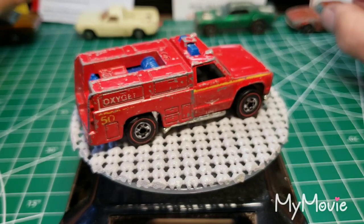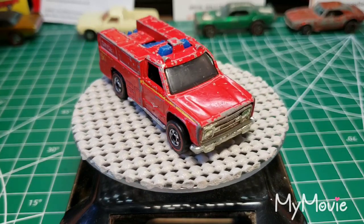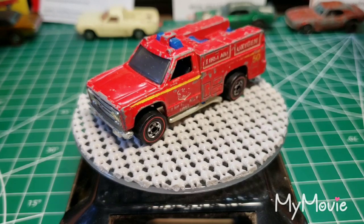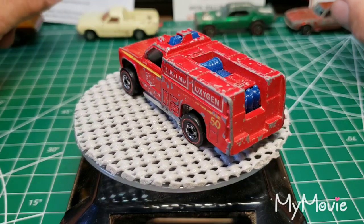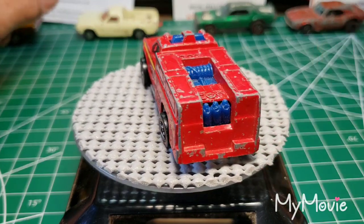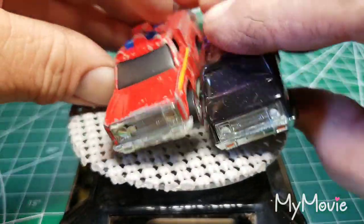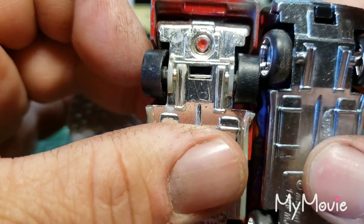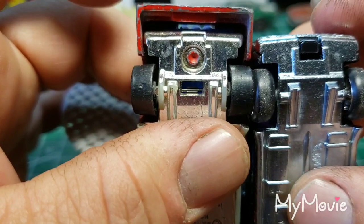What we have here is something from my childhood — this is not one of my originals but it's a favorite. It's a 1974 Hot Wheels Redline rescue truck, based off the Dodge. It looks almost just like the Dodge Supervans — they both carry the same front end. This is a later model of course, but the original ones almost have the same bumpers on the back.